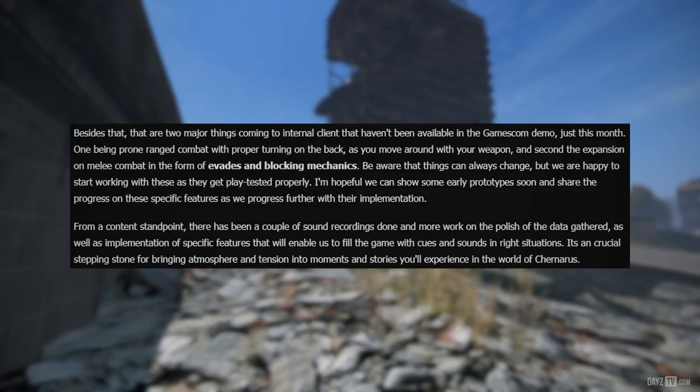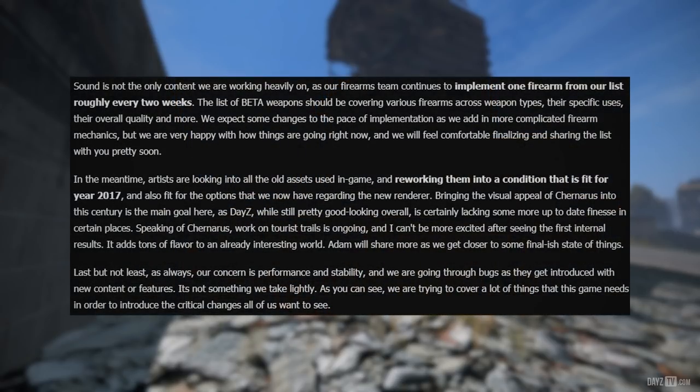From a content standpoint, there have been a couple of sound recordings done, with more work on polish of gathered data and implementation of specific features that will enable filling the game with cues and sounds in the right situations — a crucial stepping stone for bringing atmosphere and tension into moments and stories you'll experience in Chernarus. Sound is not the only content being worked on heavily. The firearms team continues to implement one firearm from their list roughly every two weeks, and the list of beta weapons should cover various firearms across weapon types, specific uses, overall quality, and more. They expect some changes to the pace as more complicated firearm mechanics are added, but are very happy with progress and expect to finalize and share the list soon.